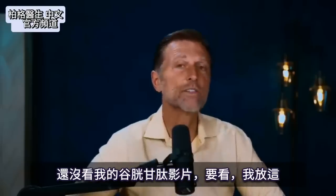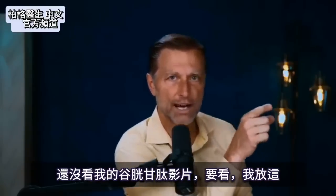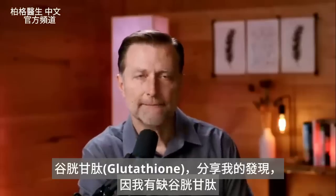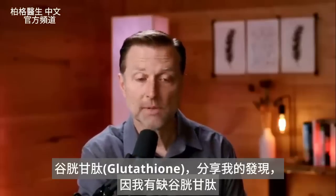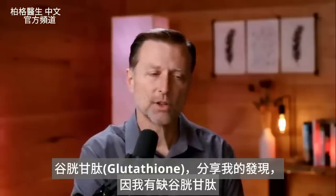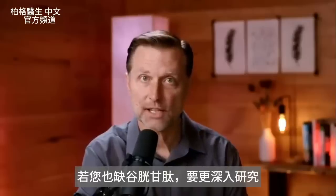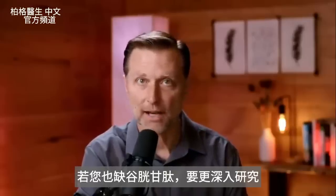If you have not seen my glutathione video, you might want to watch that. I wanted to do a video on glutathione specifically because I had a glutathione deficiency, and I'm going to share with you what I found about my body. If you have the deficiency, you really want to understand it and do a deep dive on this topic.